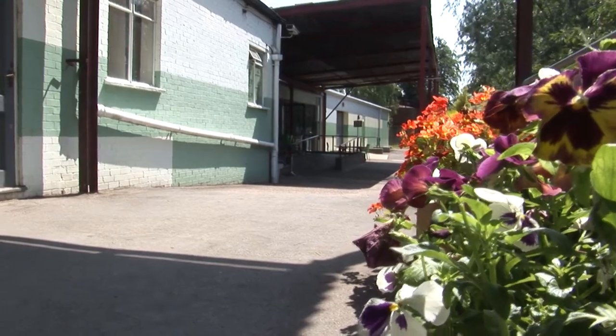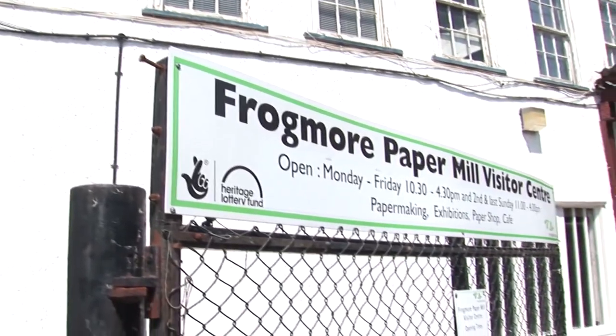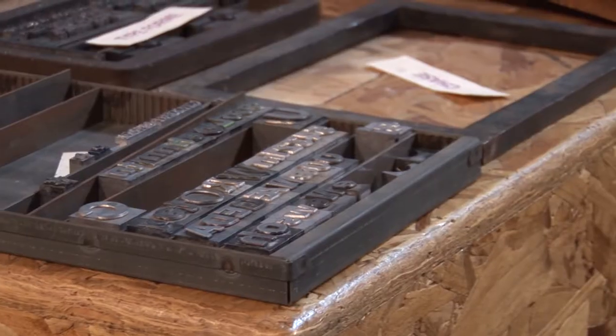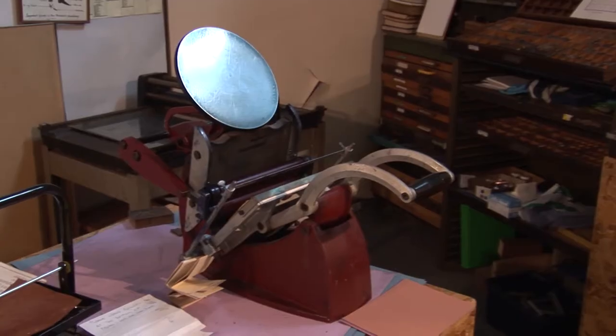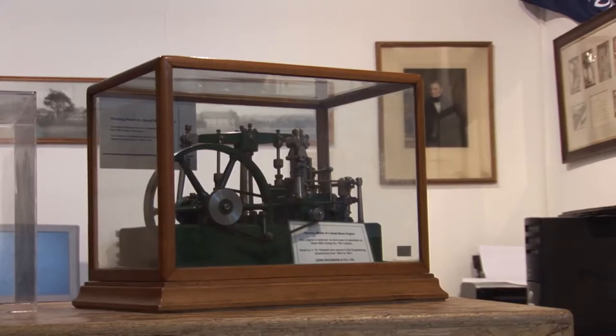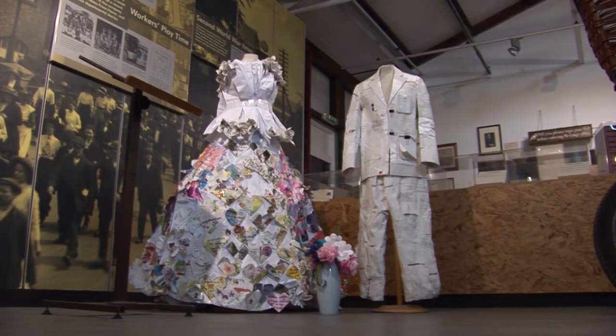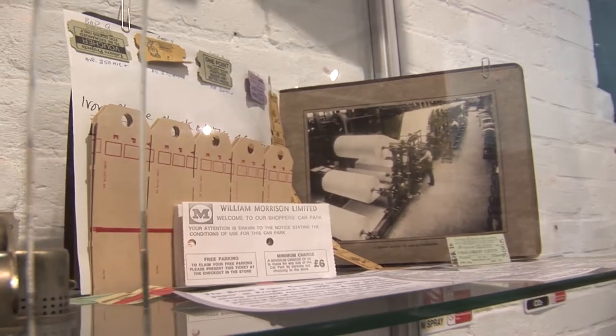Here at Frogmore Paper Mill, you're in for a treat. You're about to have a unique experience that offers exploration, fun and entertainment at the very place where paper's industrial revolution all started back in 1803.